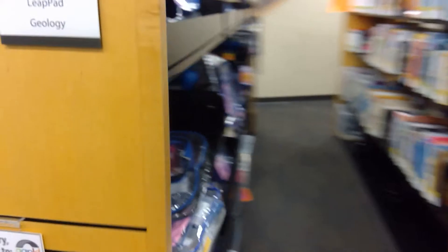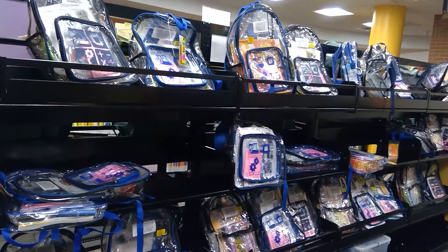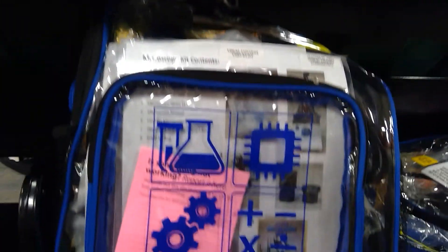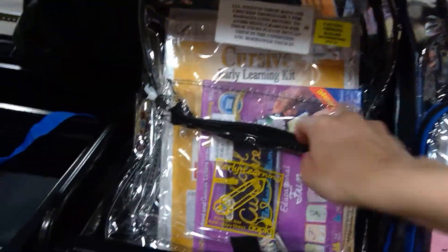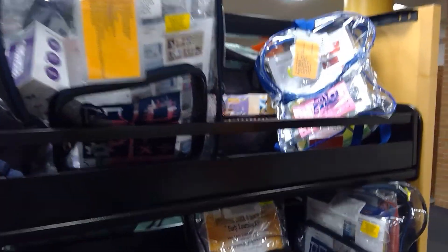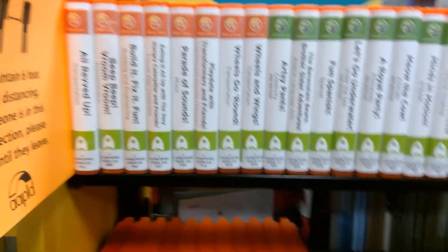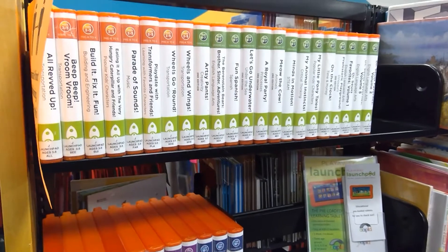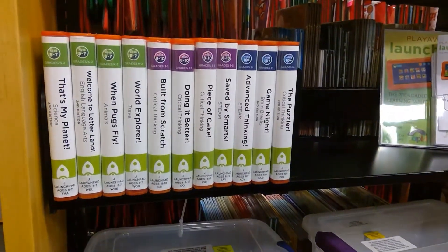Just around the corner are our STEM and early learning kits — we have quite a few different topics. This one right here is a microscope; you can check one out and look at things under it. The early learning kits have black trim and the STEM kits have blue trim. We also have Little Bits, Makey Makey, and a Harry Potter Coding Wand. Right across the aisle are launch pads — preloaded tablets with educational games for ages three to five, five to seven, eight to ten, and some ten plus.